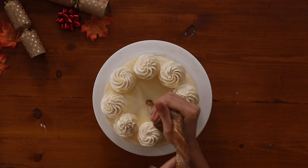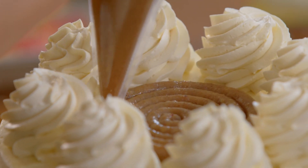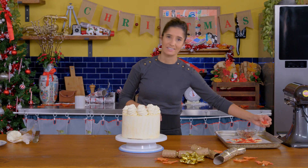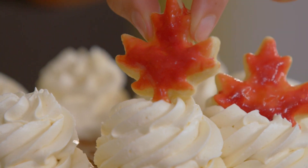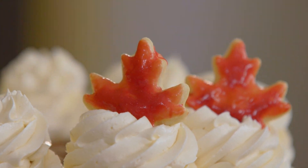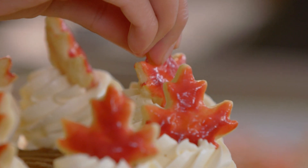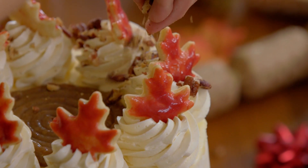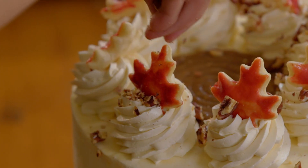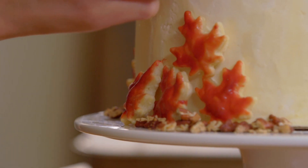Next up, I'm adding more of our beautiful pecan butter tart filling in the center, and as another ode to Canada, the beautiful maple leaf decorations made from a buttery pie crust to represent the pastry of a butter tart. All that's left is some toasted pecans sprinkled on top to show it's got pecans inside. And that's it — we've got the cake!